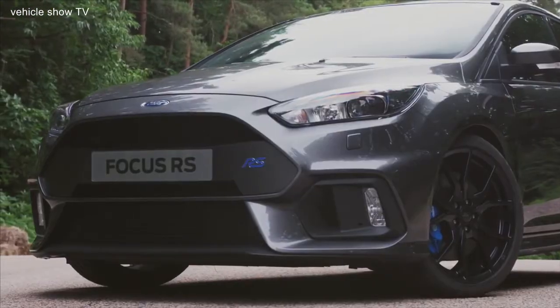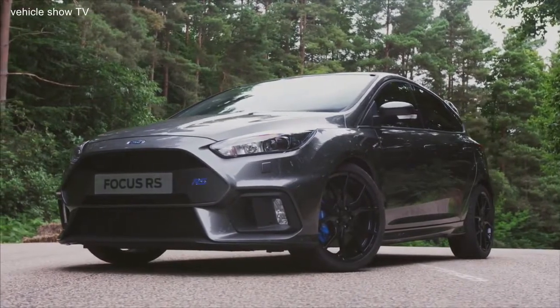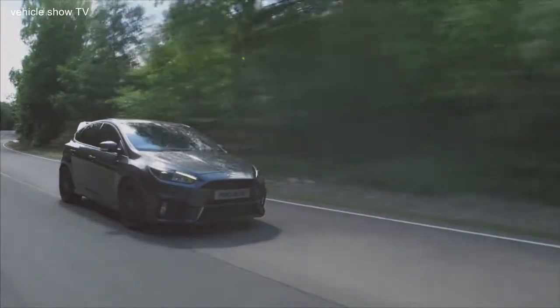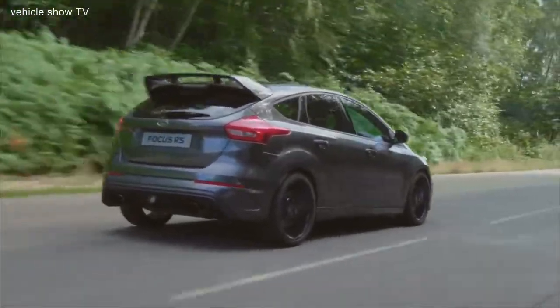Want more? Okay, here's the RS. Basically an ST after a pretty intense workout, the RS takes everything Ford Performance has learned over decades of racing and rallying, mixes it with the latest tech, and has created a true high-performance hero.